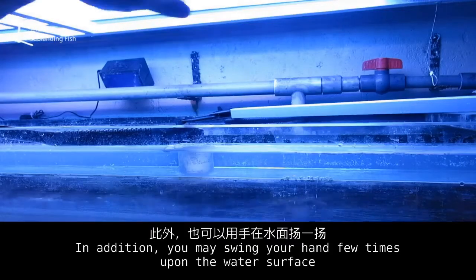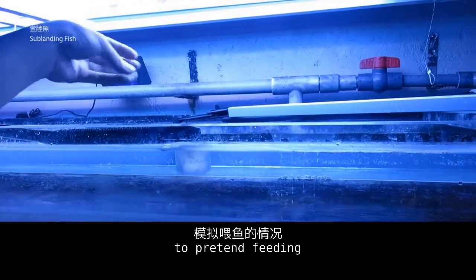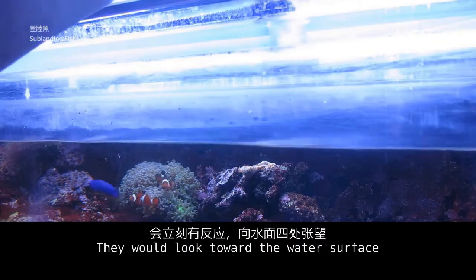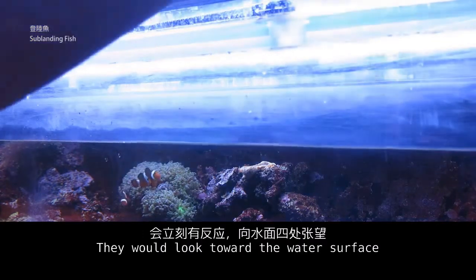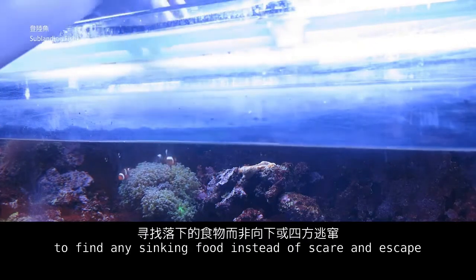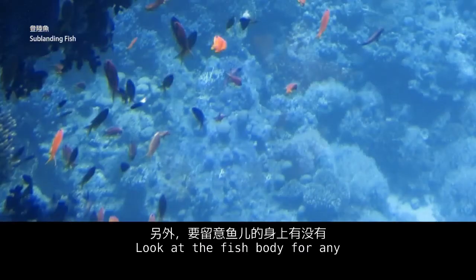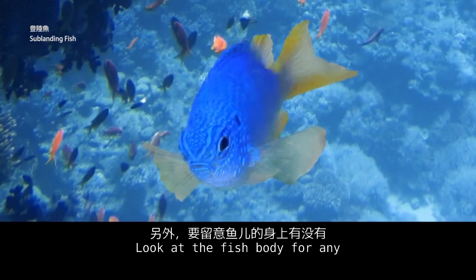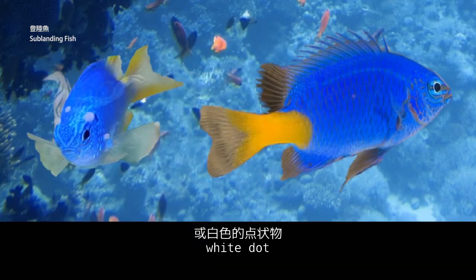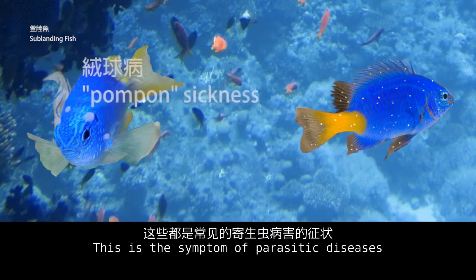In addition, you may swing your hand a few times above the water surface to pretend to be feeding. Healthy fishes have an appetite in the aquarium shop and would look toward the water surface to find sinking food, instead of getting scared and escaping. Also, look at the fish body for any milky patches or white dots, as this is a symptom of parasitic diseases.